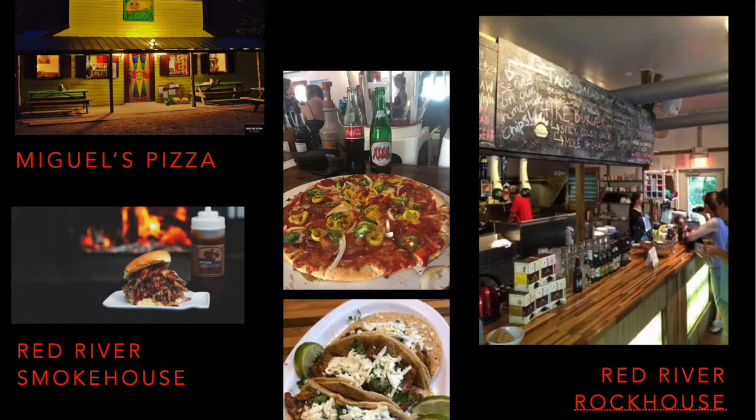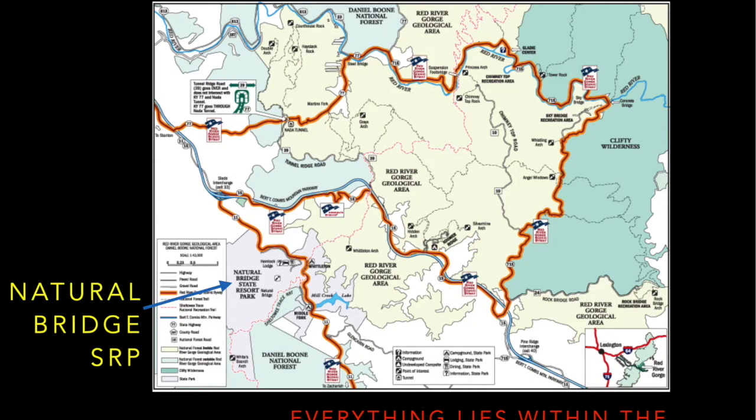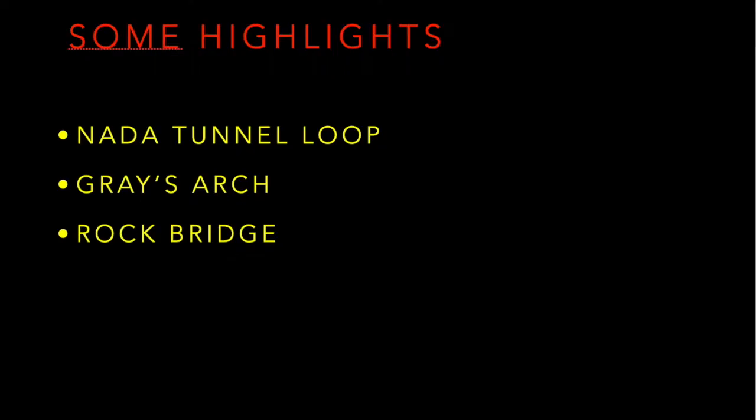We are now just a stone's throw away from the Red River Gorge geological area, all within the Daniel Boone National Forest. This is a close-up map of the area. There in the lower left in a pinkish-purple color is Natural Bridge State Resort Park. But then if you look at the tan area, all of that is the Red River Gorge National Recreation Area. To the further right, the green is technically called Clifty Wilderness, but many people mistakenly also refer to that as the Red River Gorge, in that many of the trails actually cross over from one park into the other.